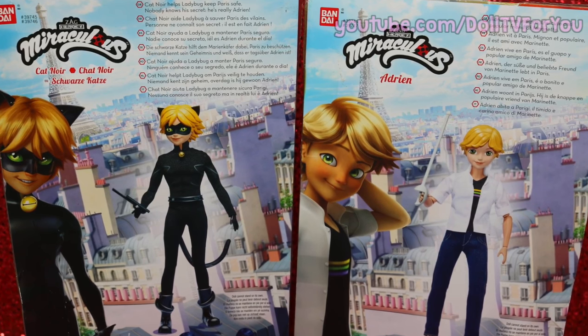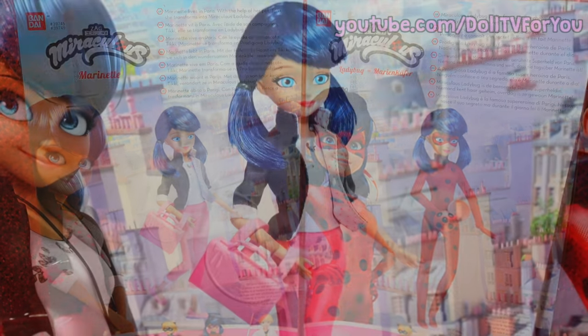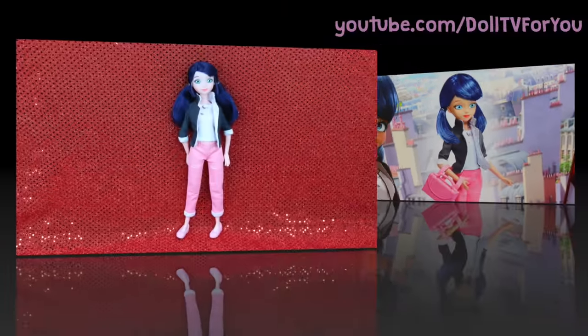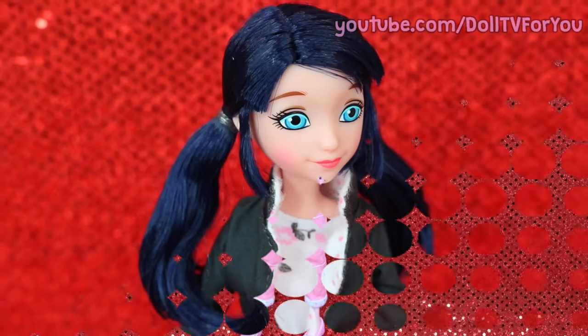I really want to move on to the most important part of this review, which of course are the new dolls. Marinette is my favorite doll out of the four. She is so pretty.